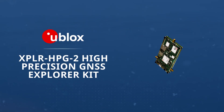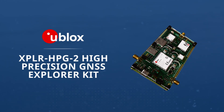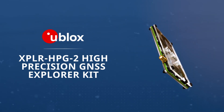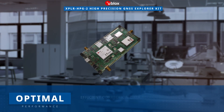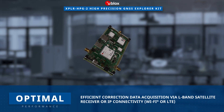The u-blox Explorer HBG2 High Precision GNSS Explorer Kit is a comprehensive platform designed for the evaluation and prototyping of high precision GNSS solutions, incorporating the advanced PointPerfect GNSS correction service. This kit streamlines the acquisition of correction data through L-band satellite GNSS receivers or IP connectivity using Wi-Fi or LTE.